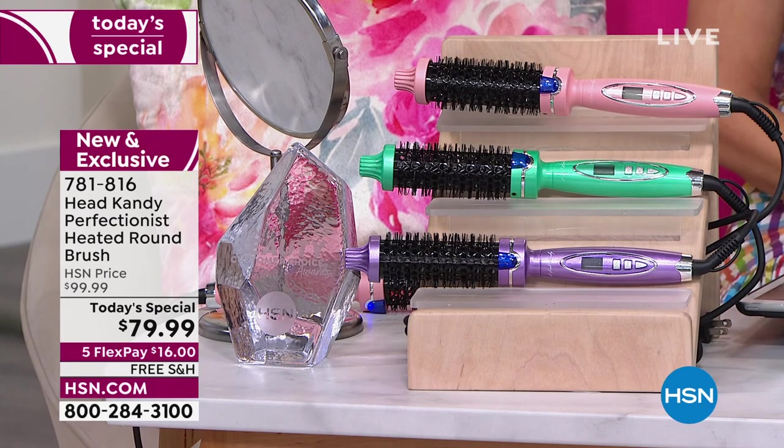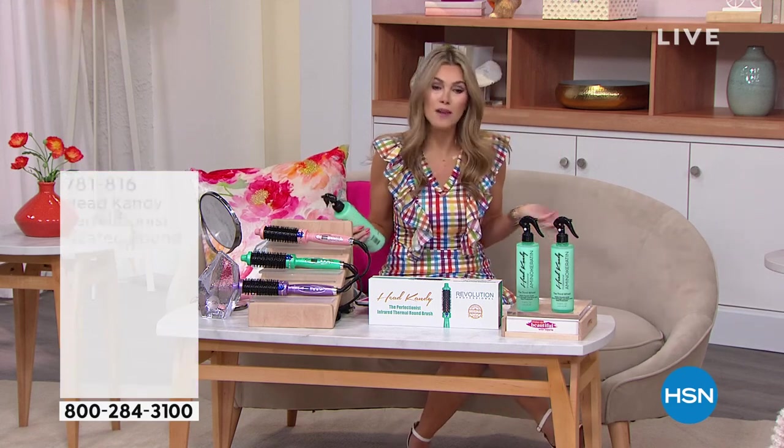Sixteen dollars gets the Perfectionist home with free shipping and handling. Along with the Perfectionist, I want you to pick up the Third Wheel — I know I've never wanted to be called the third wheel, but today I'm totally fine talking about it.